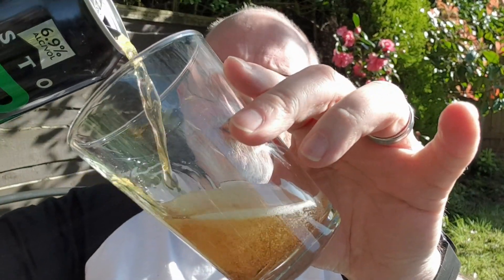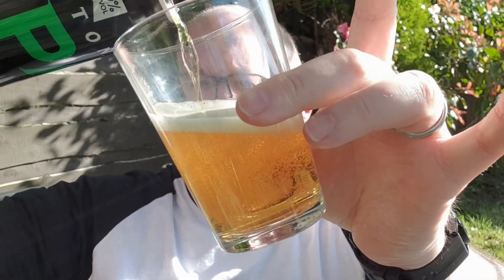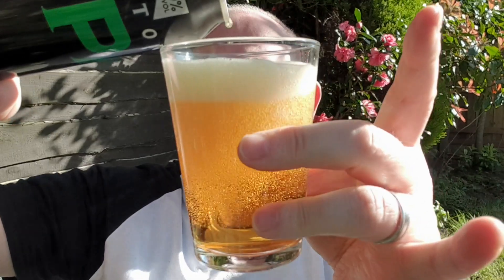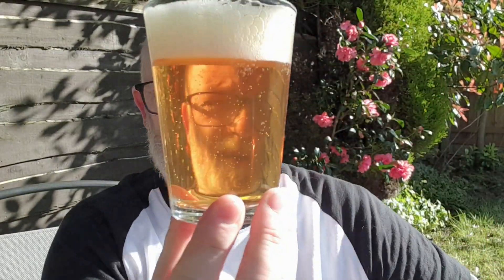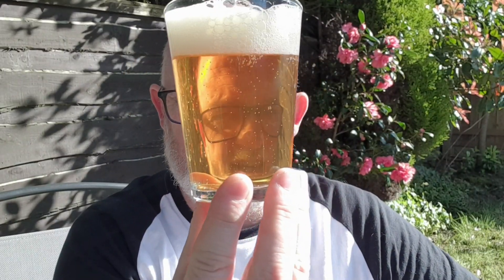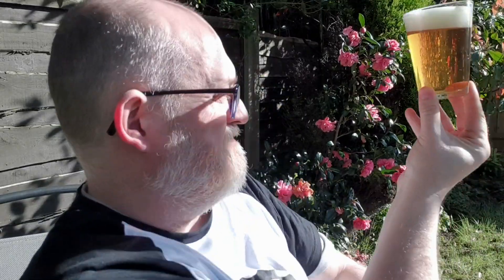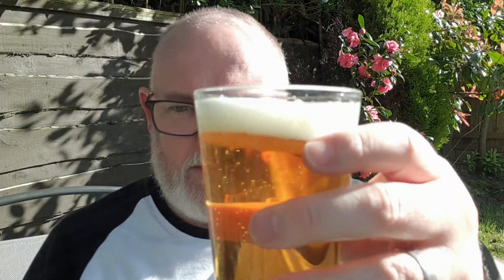So this pours a clear gold colour. That is crystal clear — you can obviously see straight through the glass. That is absolutely stunning. We've got ourselves just over a finger of white head.